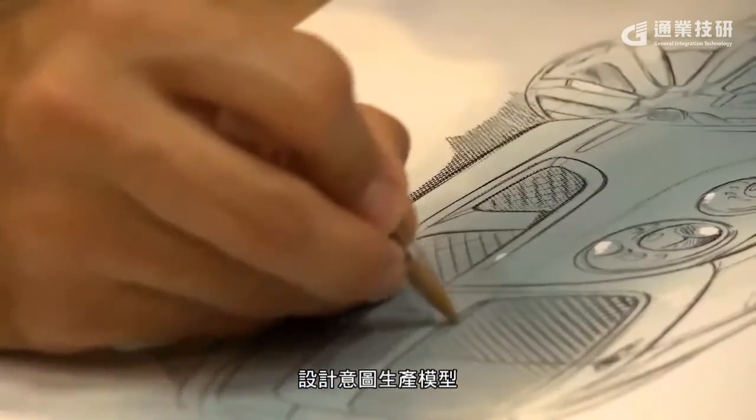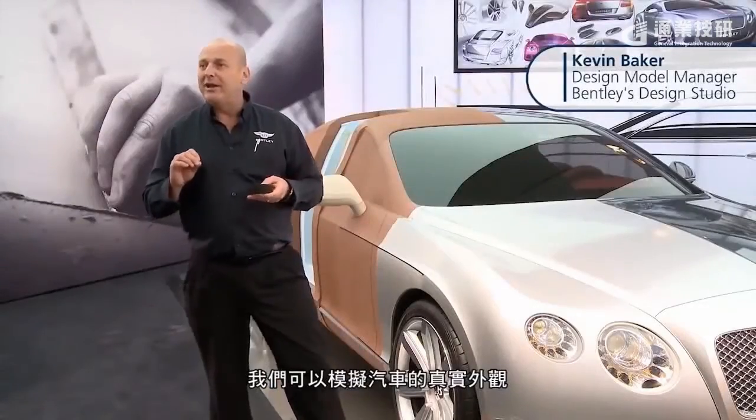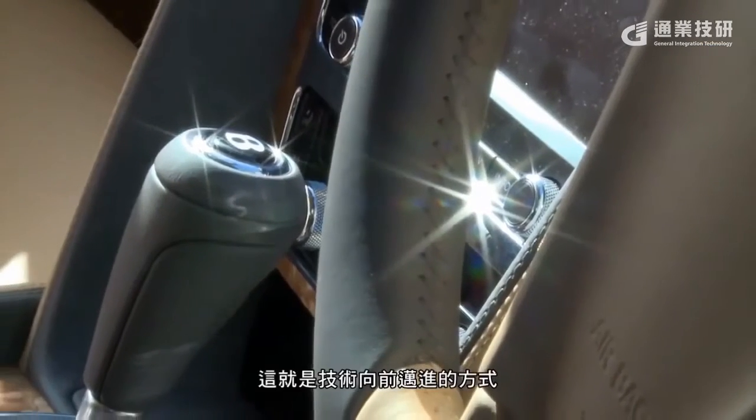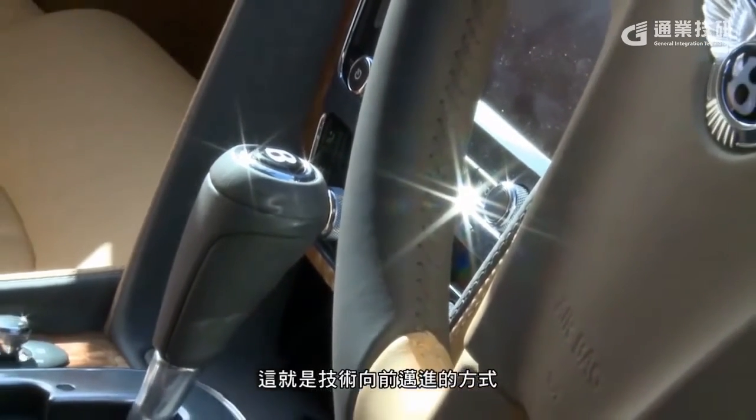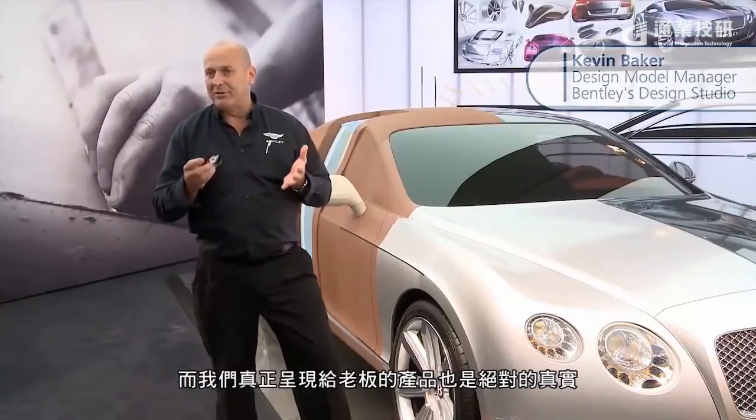Designing a production model, we can simulate what the car is really going to look like. This is how the technology is moving forward — what we're really showing our bosses is absolutely reality.